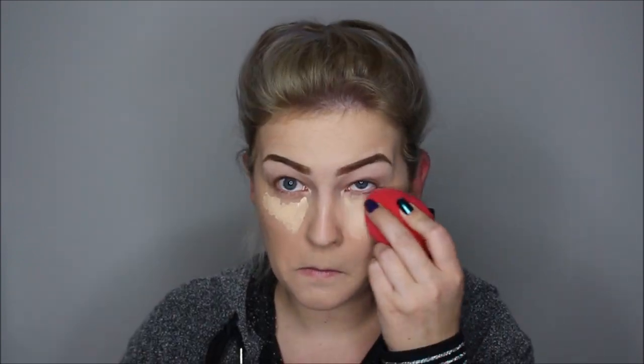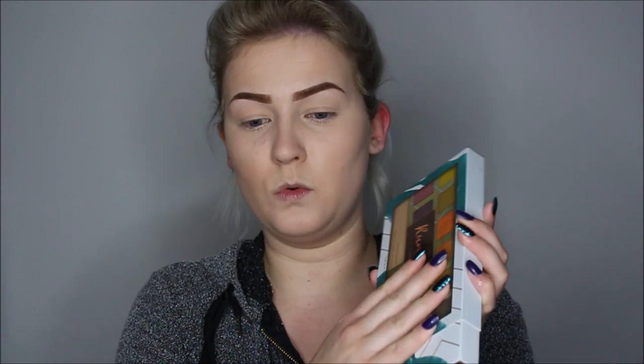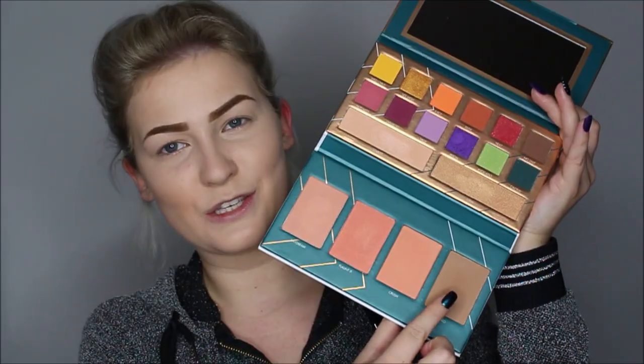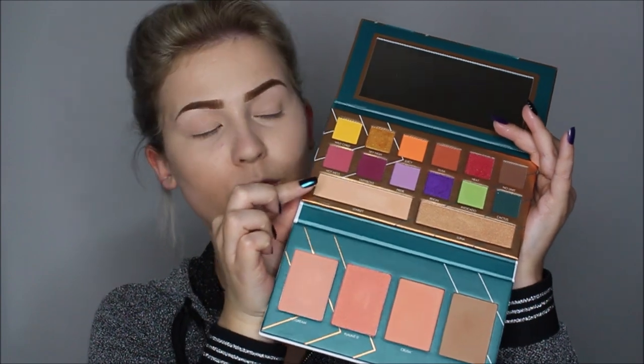Dan heb ik opnieuw de Essence camouflage concealer gekocht, want ik zat er weer doorheen. En dit paletje had ik gekocht - dat is van BH Cosmetics, Run Wild, bij Tina Young - omdat het eigenlijk een all-in-one paletje is. Als je dit meeneemt in je make-up bag op reis, heb je zo goed als alles bij.